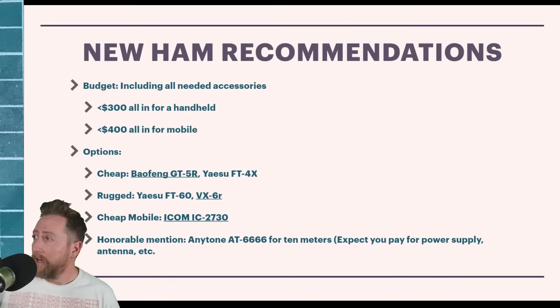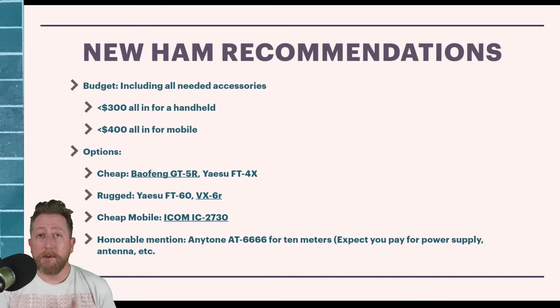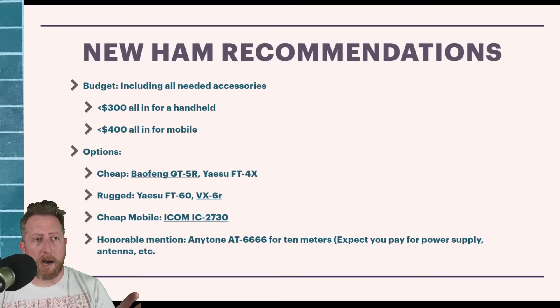Think about incidental costs above and beyond just buying a radio: a battery upgrade, upgrading the antenna, a hand mic, accessories, or a drop-in charger — one of my favorite things. You should expect to spend under $300 for a middle-of-the-road handheld radio, and under $400 or a little more for a mobile radio. Keep in mind mobile radios also require buying an antenna, coax, and power wiring.